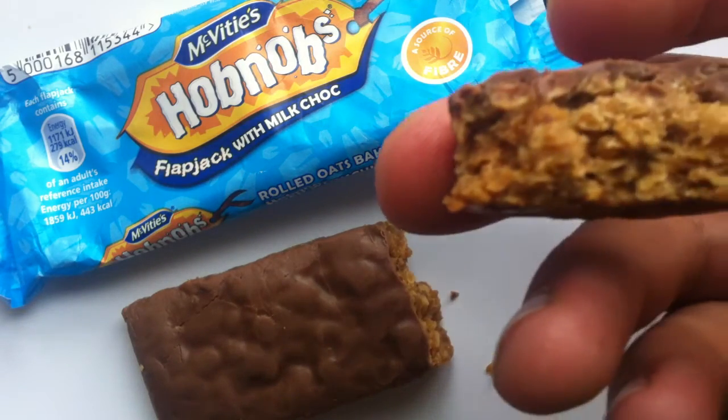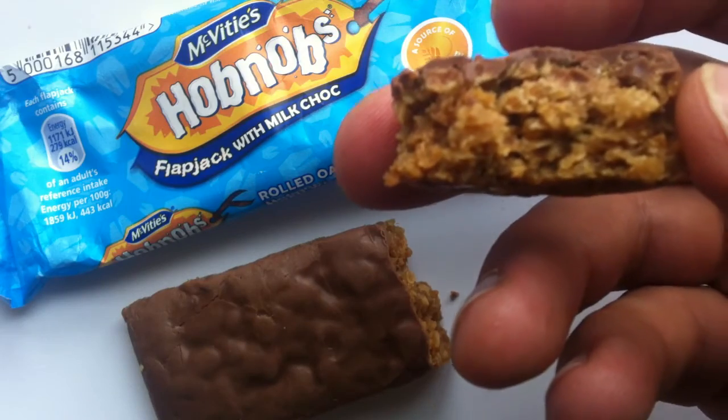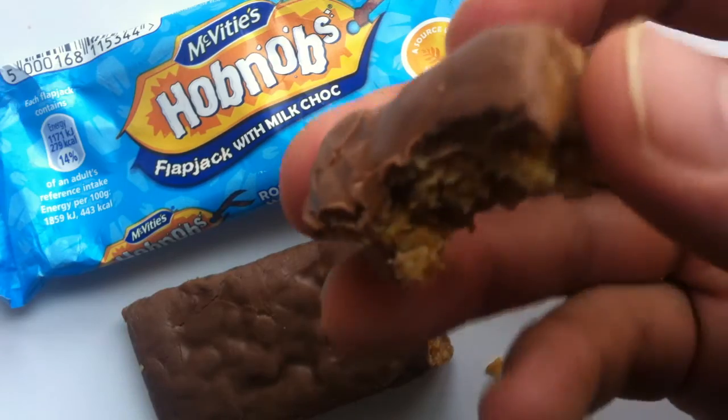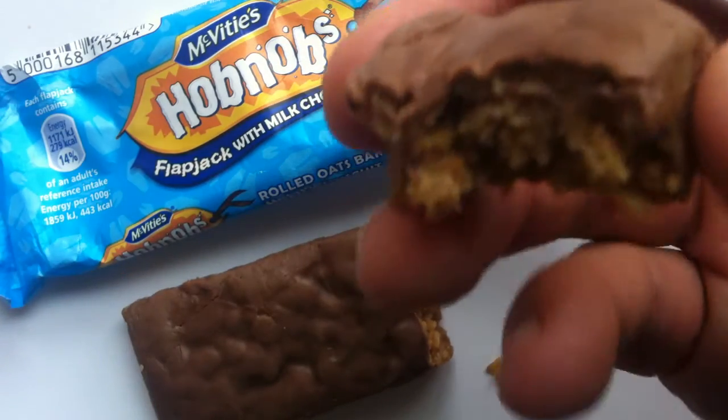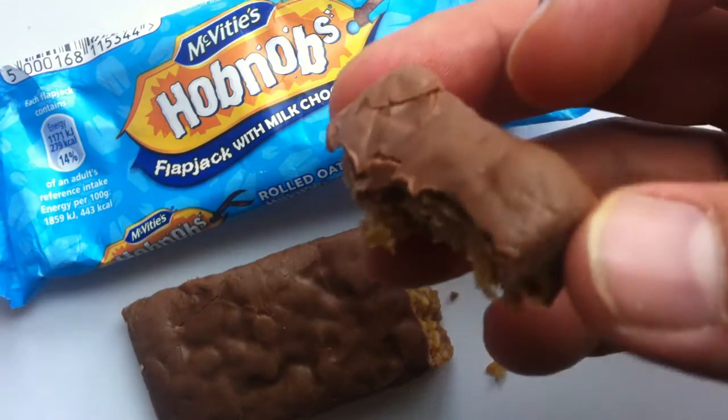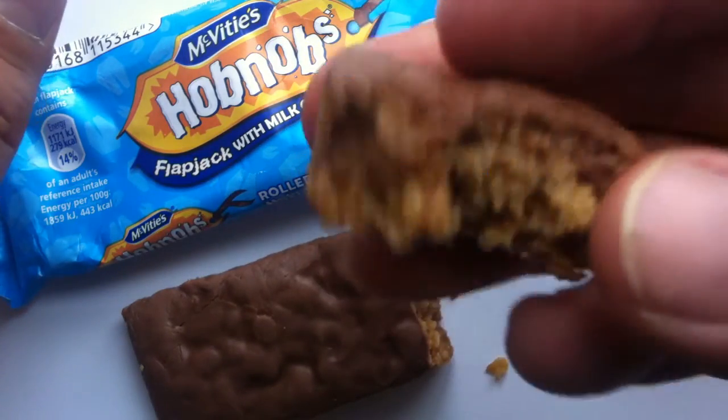It reminds me of a really dense oatmeal cookie. That's what it tastes like, honestly. It tastes like an oatmeal cookie topped with a little bit of chocolate. The chocolate's just an accent — it's really not the main star of the show here. It's mainly the oatmeal.